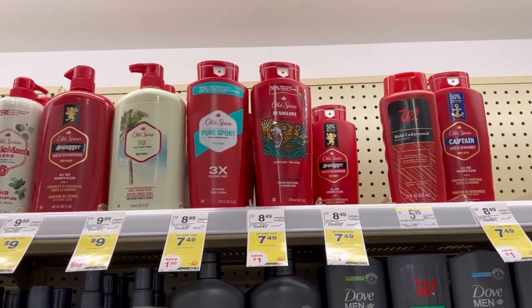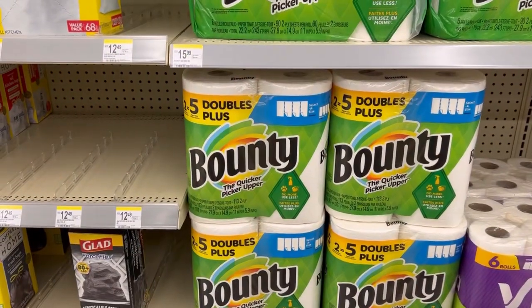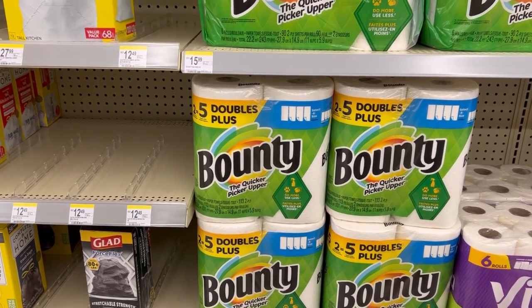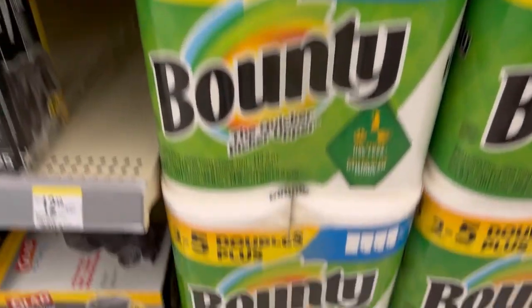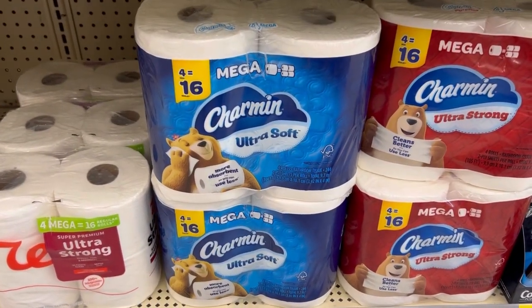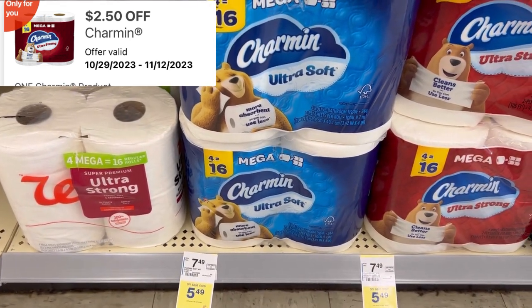Now for my spend deal, I'm going to pick up two of the Old Spice at $7.49, which will be $14.98. We have a $3 digital to use, and when you buy two, you get a $4 registry reward. I also want to do the deal — buy four, get $5 registry reward back — but I want it on the paper products. I'm going to grab one of the Bounty paper towels, the two equal five double plus rolls. Buy four products at $5.49 and get back a $5 registry reward. The Charmin is also included at $5.49. I'm going to grab two of those — we have a $2.50 just for you digital. If you just wanted to pick up the toilet paper, you'd pay about $2.98 out of pocket.